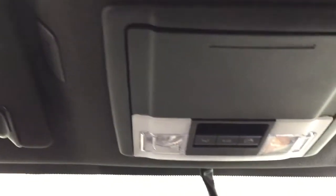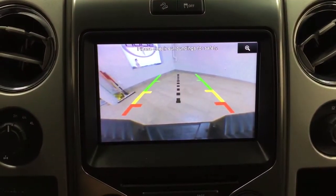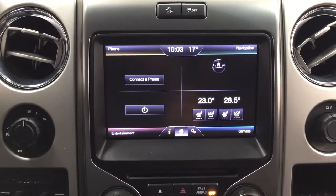Taking a closer look at the top, you have integrated garage door opener controls and open and close for the power moonroof. Taking a look at the backup camera, you can see those nice guiding lines, making things much easier when you're backing into a stall or trying to hook up your trailer.